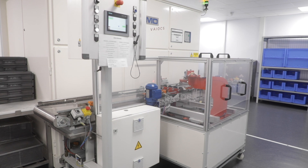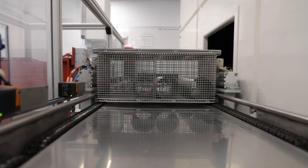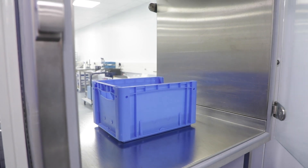We have a dedicated product cleaning machine so every possible step is taken to mitigate process contamination risk. We use a solvent wash and all of our products are cleaned prior to being passed through the transfer hatch.